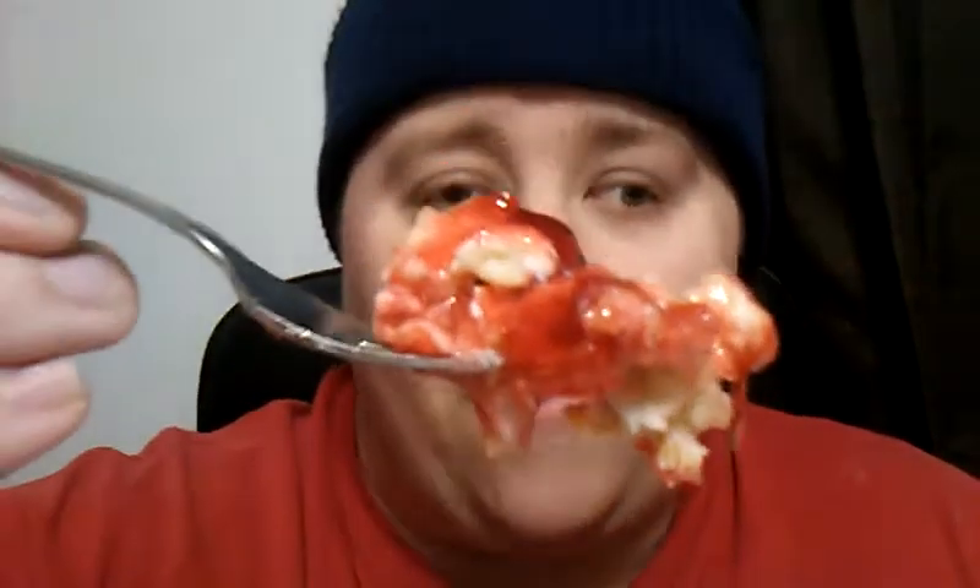All right y'all, going for the bite. It has the crispiness of the rice crispy treat, it has the creaminess from the cream cheese, and it has that little bit of gooeyness from the cherries. It's absolutely delicious and scrumptious.